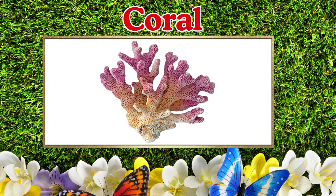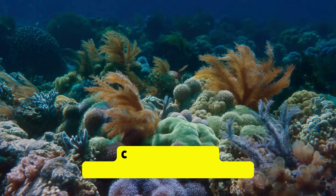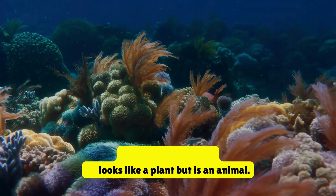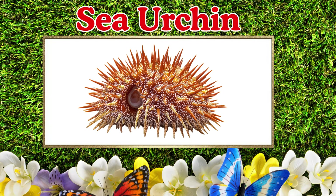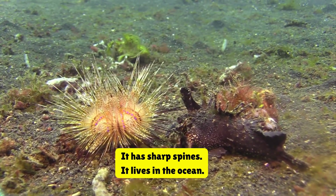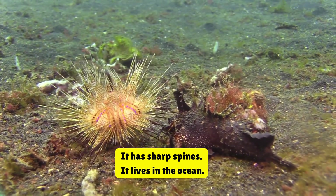Coral. This is coral. Coral lives in the sea. It looks like a plant but is an animal. Sea urchin. This is a sea urchin. It has sharp spines. It lives in the ocean.